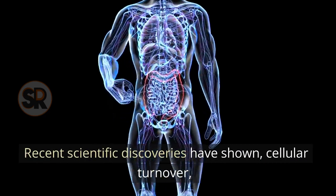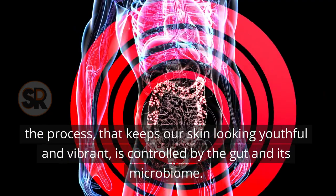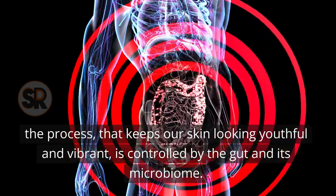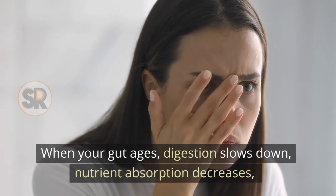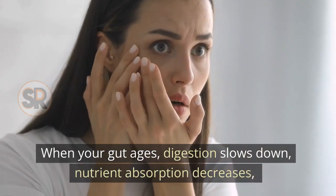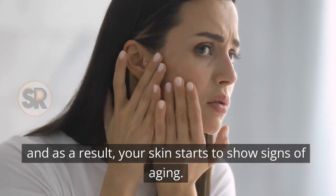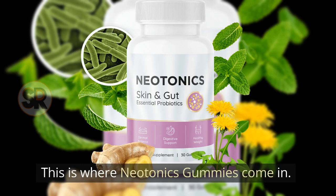Recent scientific discoveries have shown that cellular turnover — the process that keeps our skin looking youthful and vibrant — is controlled by the gut and its microbiome. When your gut ages, digestion slows down, nutrient absorption decreases, and as a result, your skin starts to show signs of aging. This is where Neotonix gummies come in.